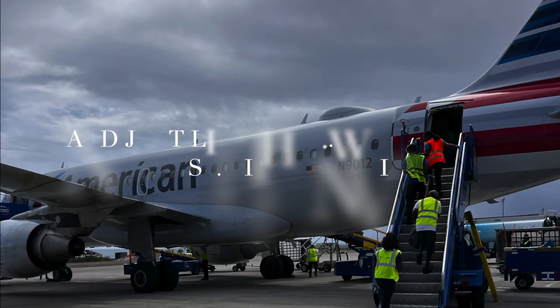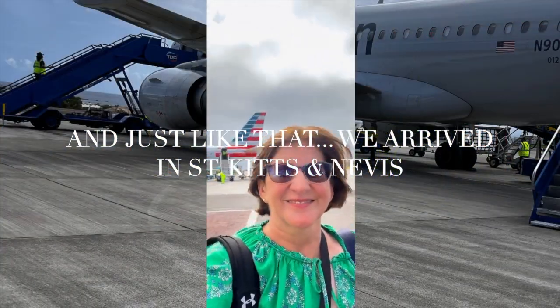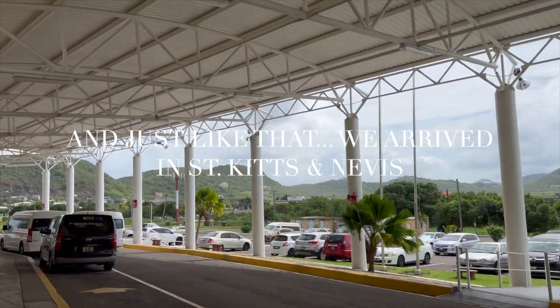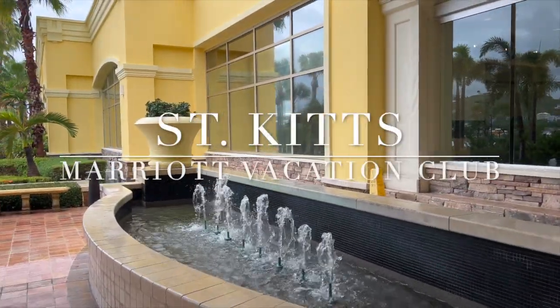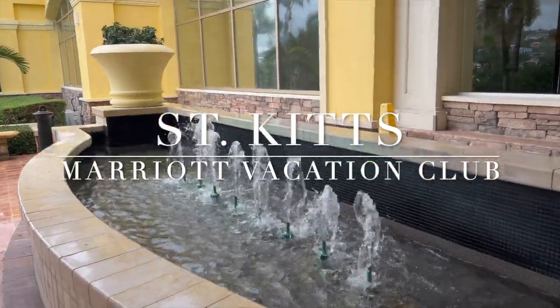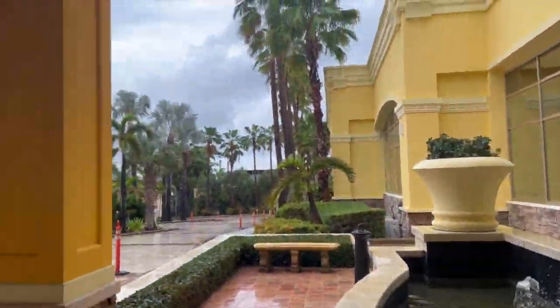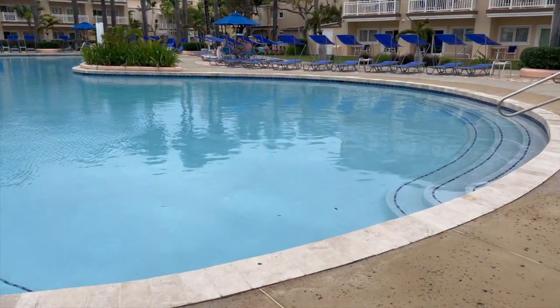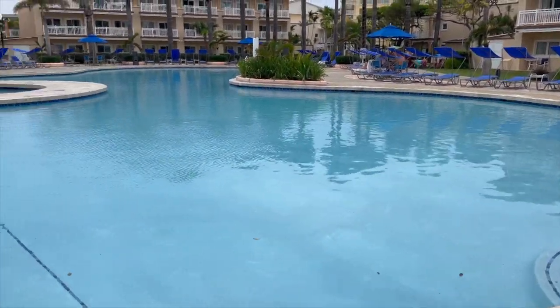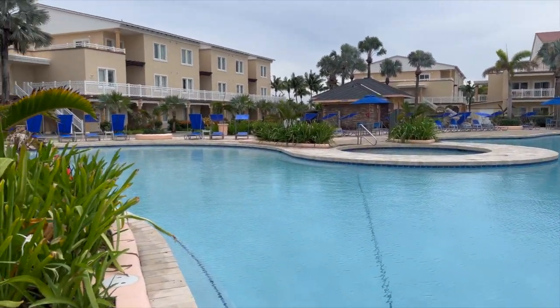We left home very early this morning because we had a 5 a.m. flight from Boston to Miami, and then we waited about an hour in Miami and took the next flight from Miami to St. Kitts. We got to St. Kitts at mid-afternoon and it was a beautiful afternoon. We took a taxi from the airport because there are no Ubers in St. Kitts, but it was very easy to find a taxi.